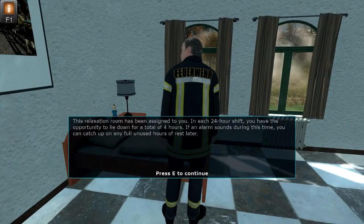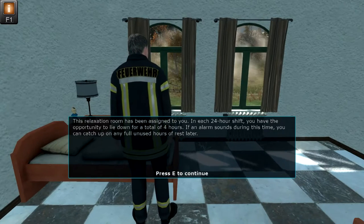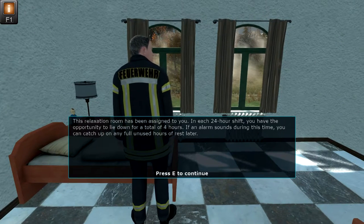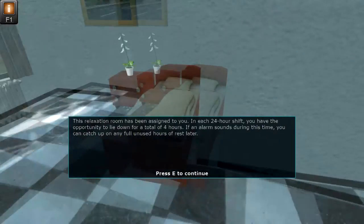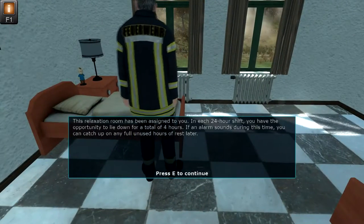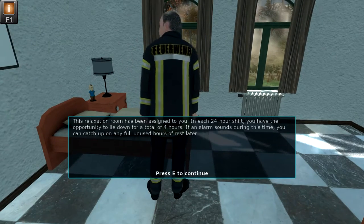This relaxation room has been assigned to you. In each 24-hour shift, you have the opportunity to lie down for a total of four hours. If an alarm sounds during this time, you can catch up on any full unused hours of rest later.